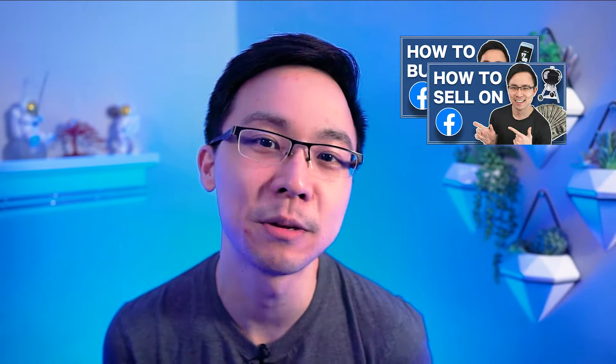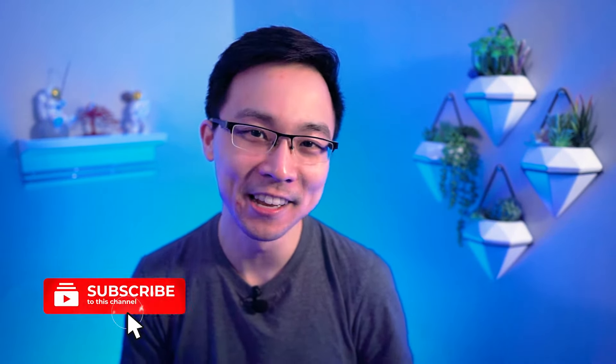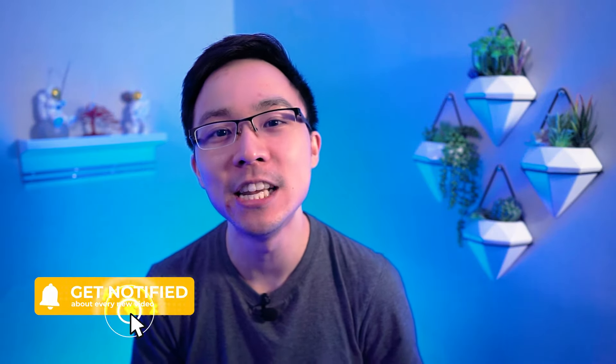And in case you haven't seen my prior Facebook Marketplace video, be sure to check that out after you watch this video for three more examples of how to improve your listings. Hey, I'm Will, and if you're new here, I hope that you'll consider subscribing and hitting that notification bell. Every week I teach you something new in sales, digital marketing, and entrepreneurship to take you from zero to self-starter.